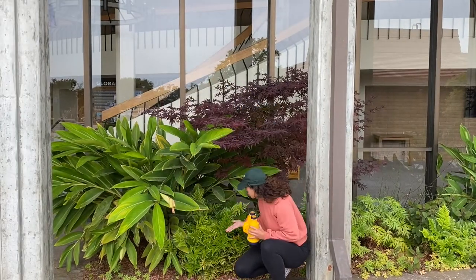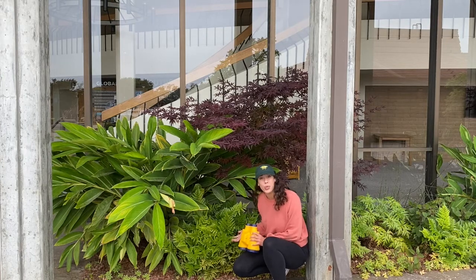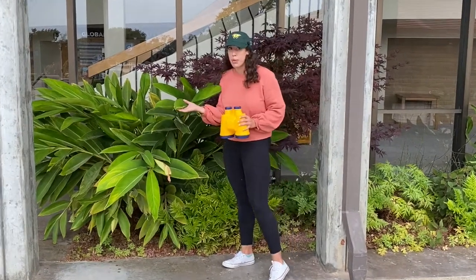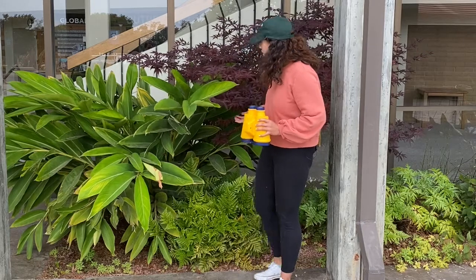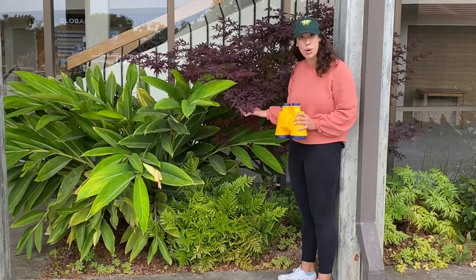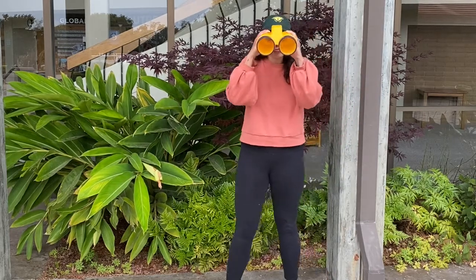Wow, look at these beautiful ferns. God created them for us to enjoy and look at. Wow, look over here — these leaves are so much bigger, they're so beautiful. And look at these — these are even a different color leaf. They look kind of purple.